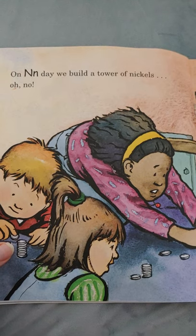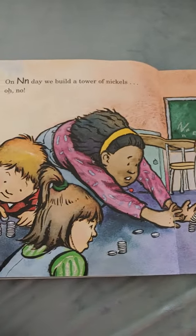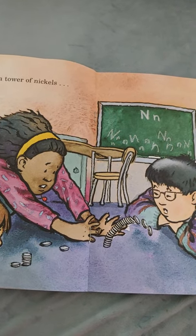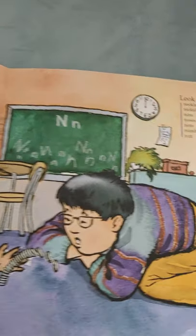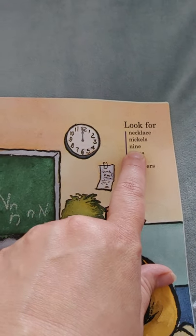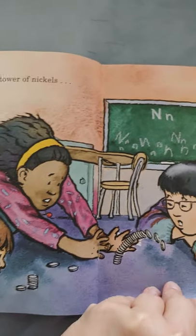On N day, we build a tower of nickels. What happened to the nickels? They stacked them so high that they fell over — uh-oh! That's okay, because they can stack them up again and try again. We're going to look for necklace, nickels, nine, noses, note, numbers, and nut. All start with the letter N.